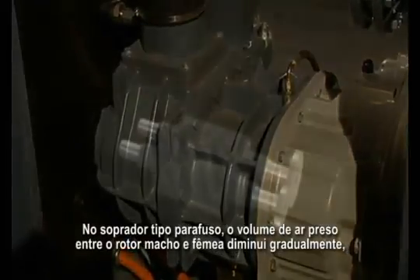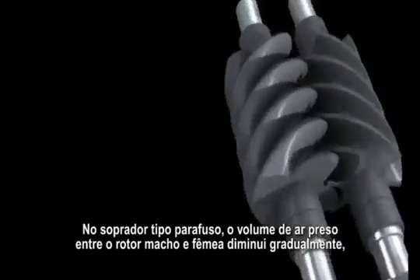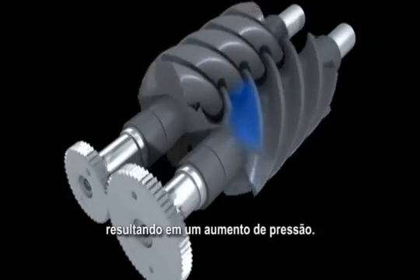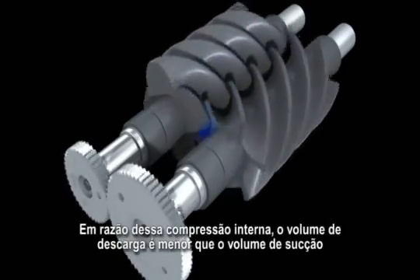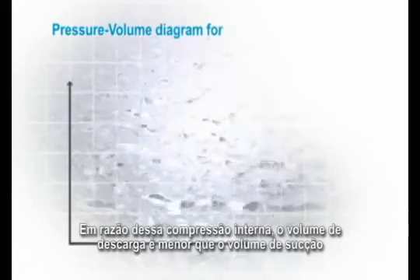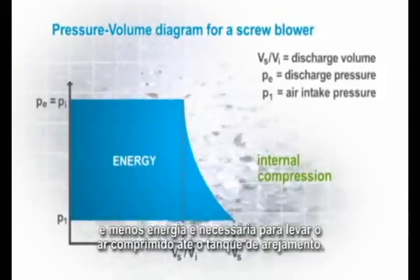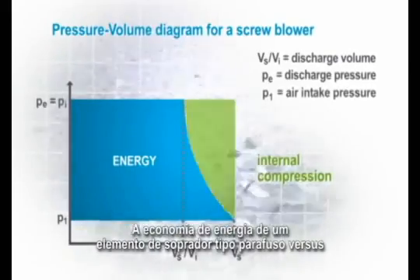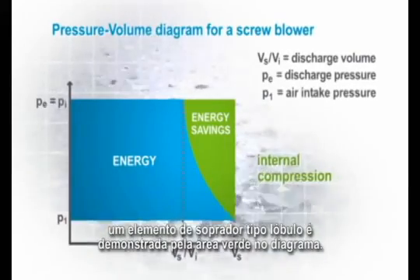In the screw blower, the volume of the air trapped between the male and female rotor gradually decreases, resulting in a pressure increase. Due to this internal compression, the discharge volume is smaller than the suction volume and less energy is needed to supply the compressed air to the aeration tank. The energy saving of a screw blower element versus a roots blower element is shown by the green area in the diagram.